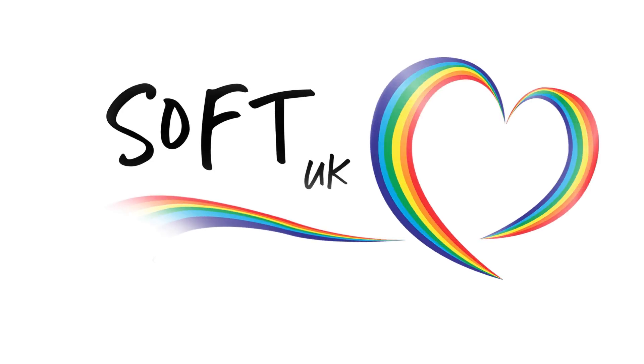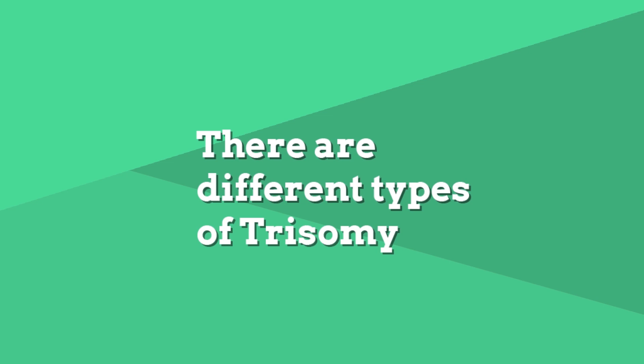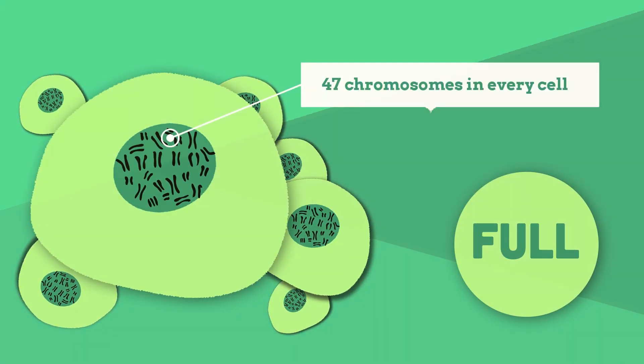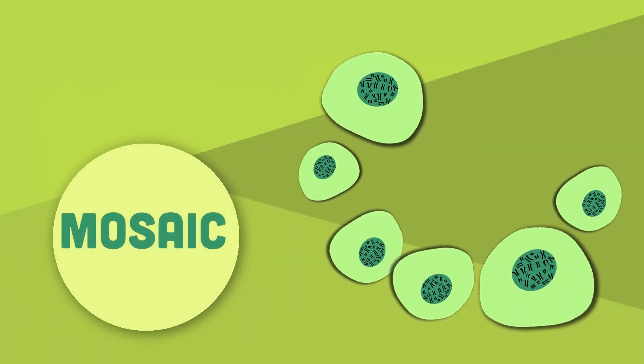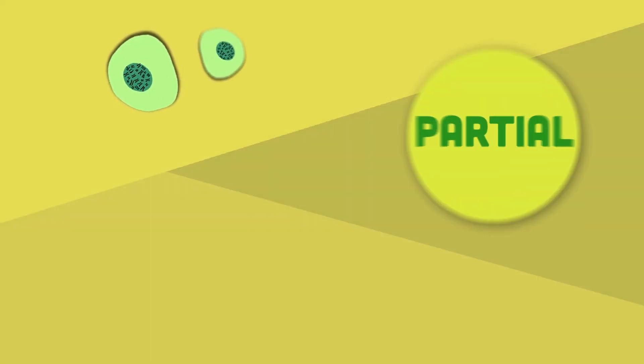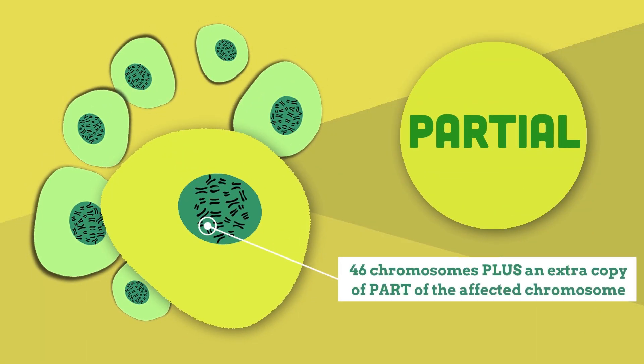SOFT UK primarily supports families affected by trisomy 13 and trisomy 18. There are different types of trisomy. Full trisomy means 47 chromosomes in every cell in the body. Mosaic trisomy means some cells have 47 chromosomes but others have the usual 46. Partial trisomy means the usual 46 chromosomes plus an extra copy of part of the affected chromosome. This is much rarer.